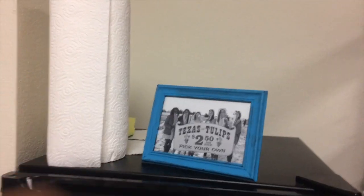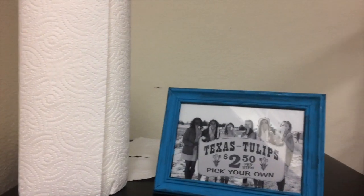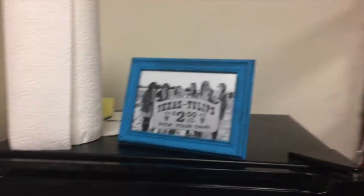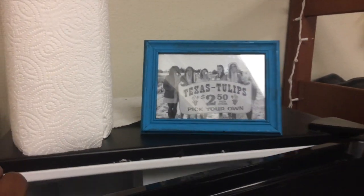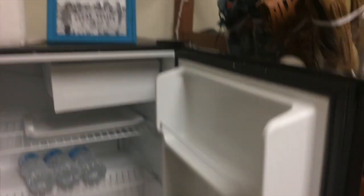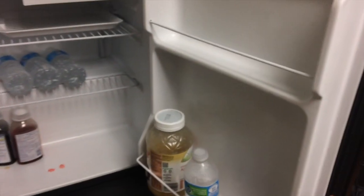Over here I just have a picture of Shawnee, Searcy, Skylar, Reagan — basically everyone from my high school I was really close with. I have a picture from when we went to the tulip farm. In my fridge I basically just have water, medicine, and applesauce. My refrigerator's pretty empty — I eat on campus. And then over here I just have magnets and stuff.